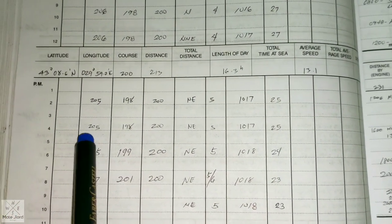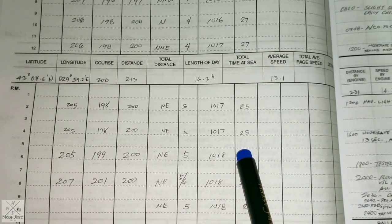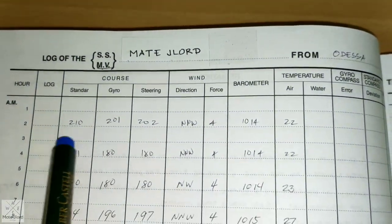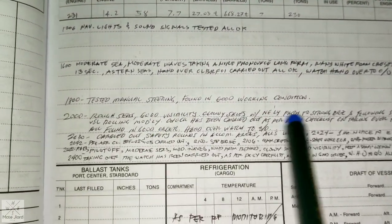For the afternoon watch it's the same — you just write what is necessary, following what was written earlier, and then fill in the remarks the same way.